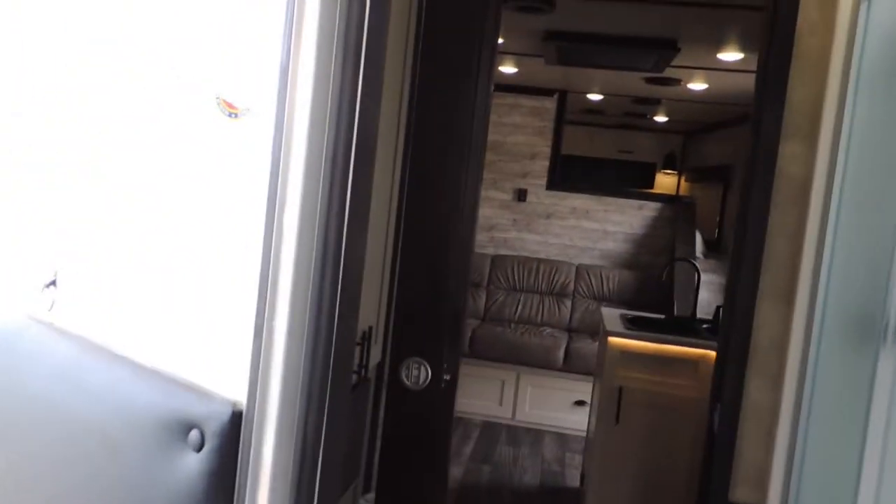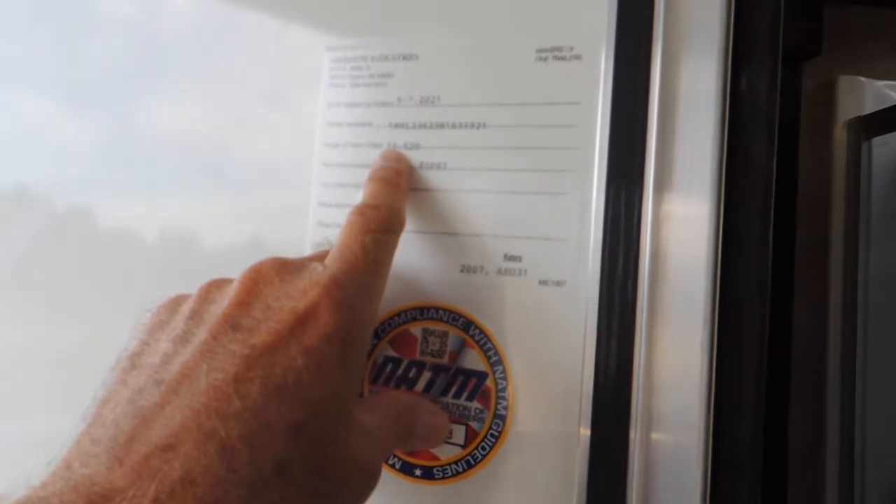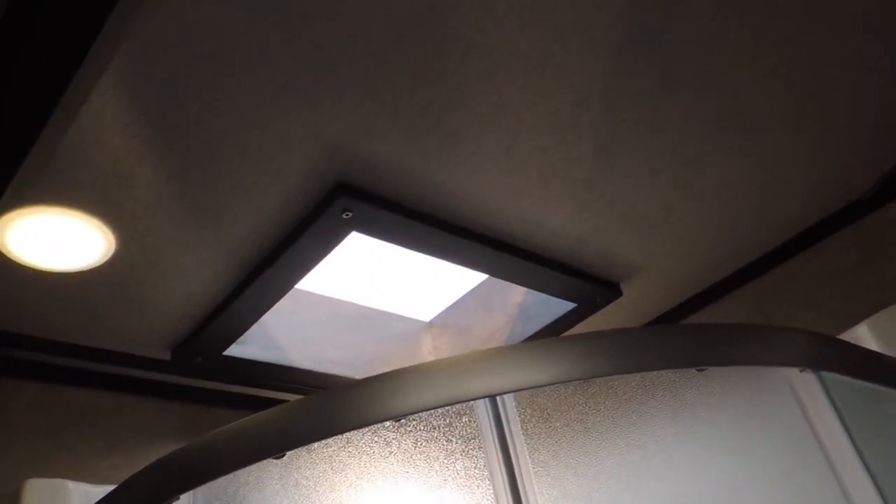Your soft-touch walls. This is your weight: 10,520 pounds — I think it says approximate. Your shower is all frosted. Upgraded skylight.